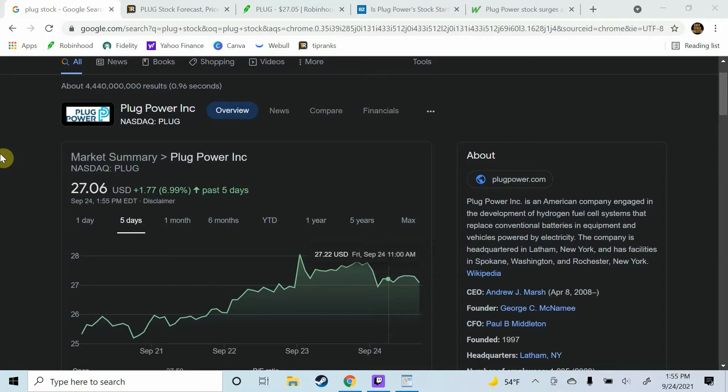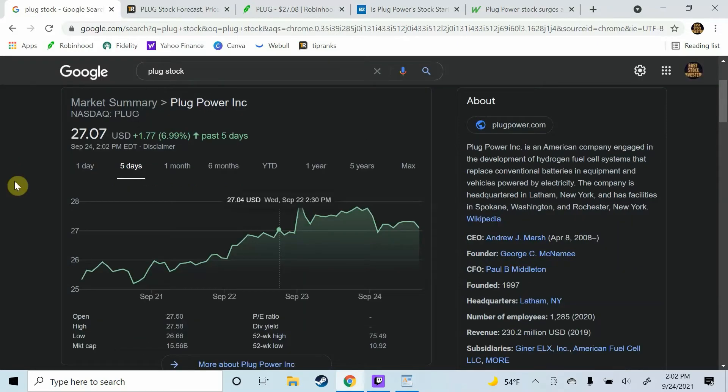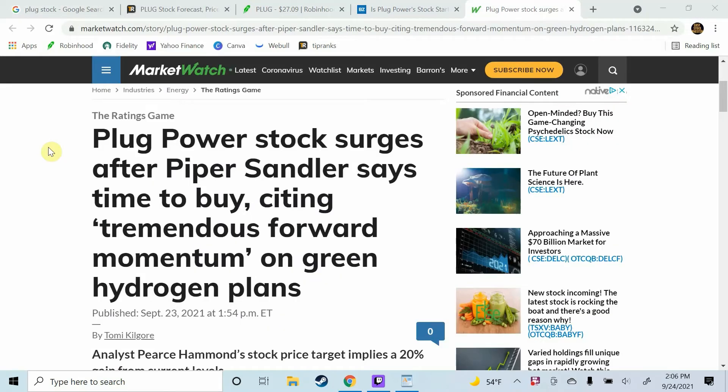But without further ado, let's hop right into Plug Power Stock. Shares of Plug Power have rallied over the last week, up 7%, after a Piper Sandler analyst, Pierce Hammond, turned bullish on the hydrogen and fuel cell systems company. Hammond cited attractive valuation and tremendous forward momentum on its green hydrogen plans as his reasons for turning bullish. Hammond first initiated a rating of neutral 8 months ago, and then he raised his rating to overweight just recently. Hammond currently has a $33 price target for Plug Power stock, which is about a 20% increase from current levels. The shares have come off significantly despite the company making significant progress on its growth initiatives, Hammond wrote in a research note to clients.